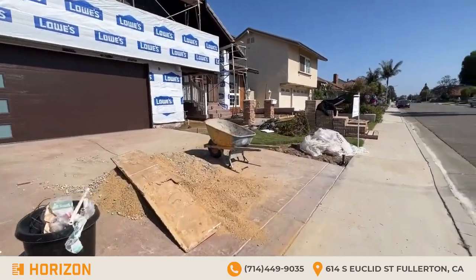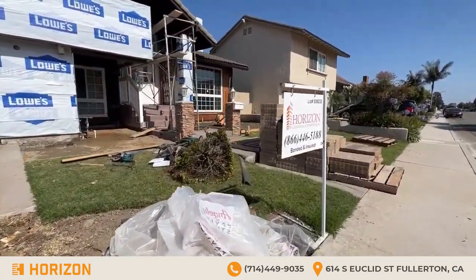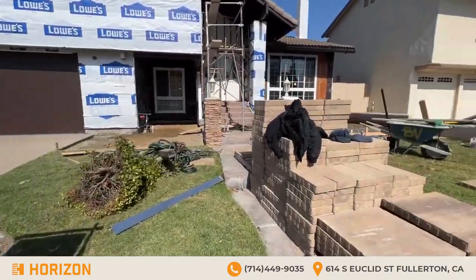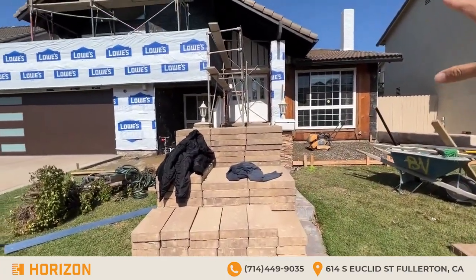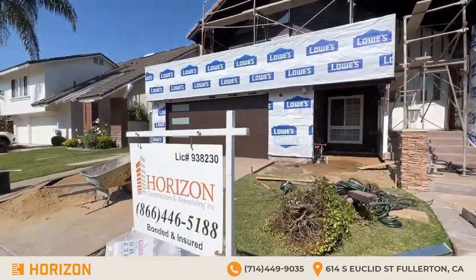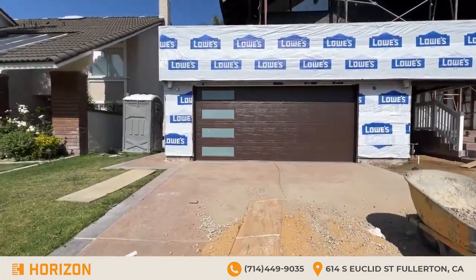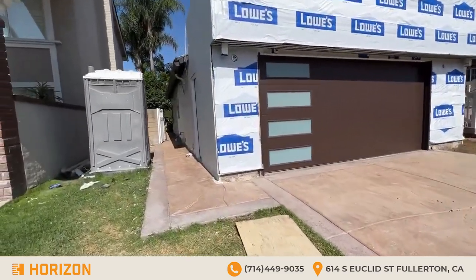I'm going to show you guys the hardscaping and the pavers that they're going to lay down. Horizon Construction and Remodeling, guys — reach out to them for any construction-related services. Here are the pavers they're going to lay down; they're working on the dirt right now. As you can see, the new windows have been put in and the garage door is very modern. This house already had curb appeal, but the homeowners chose to make it look even nicer.